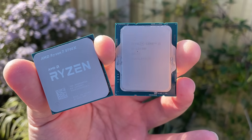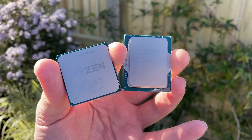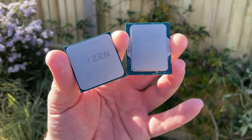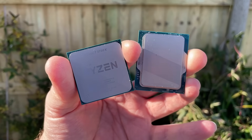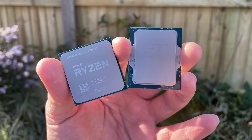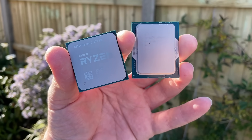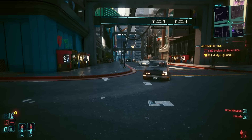I'm using an RTX 4080 Super and testing at 1080p as we're likely to be more CPU bound, thus showcasing any and all differences between the two chips. I've got the i5 on a cheap H610M DDR4 board with 32GB of 3200MHz DDR4 memory, and the Ryzen 7 has been tested with a B550M board, as cheap A520s don't offer PCIe Gen 4 support for the graphics card. I've also used the same memory.